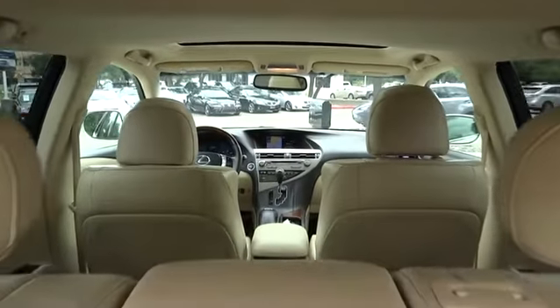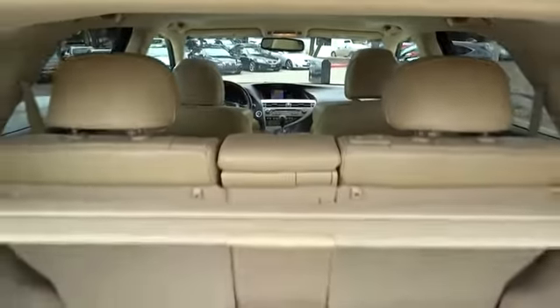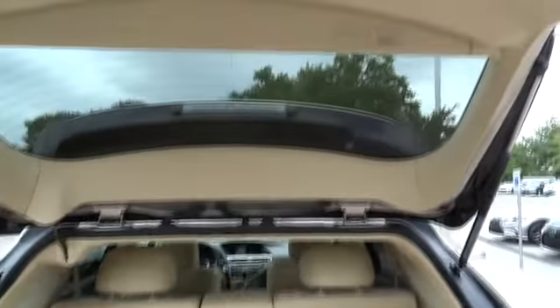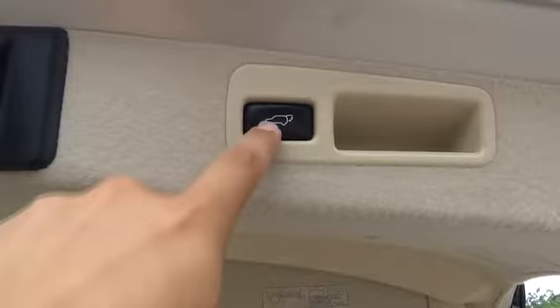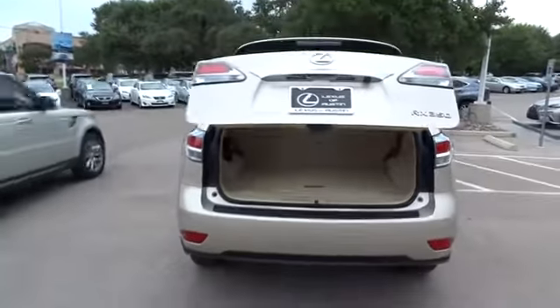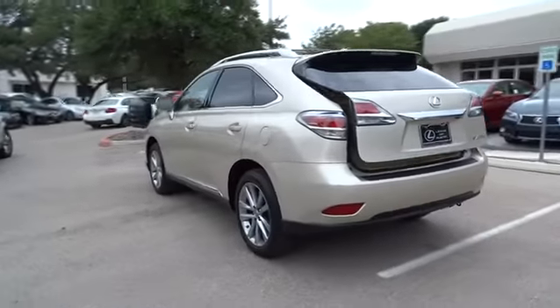Leather-wrapped steering wheel, Bluetooth, driver airbag, power steering, adjustable steering wheel, auto-dimming rear view mirror, PPO, aluminum wheels, four-wheel disc brakes, floor mats, cruise control, rear defrost, AM/FM stereo radio.